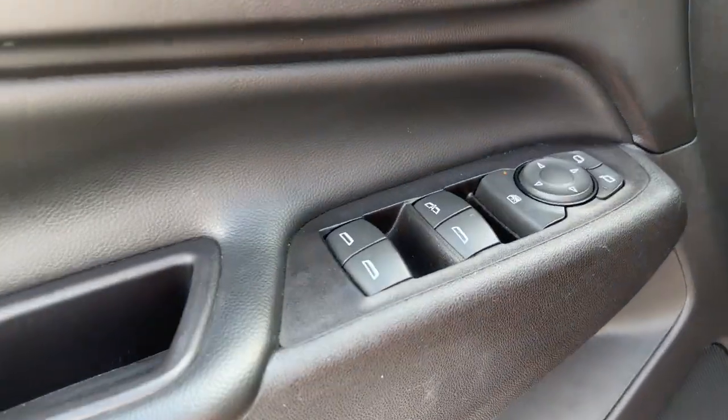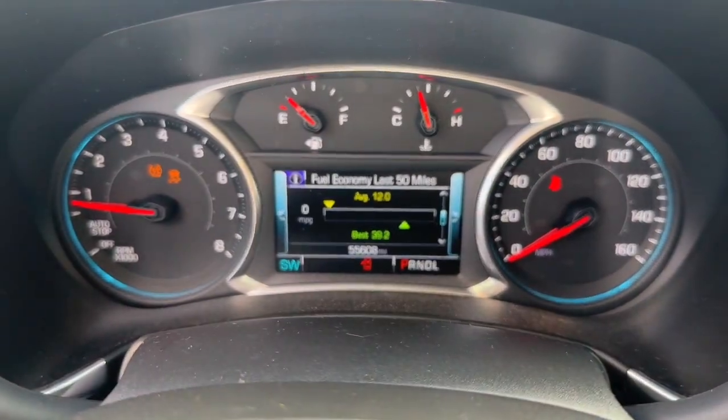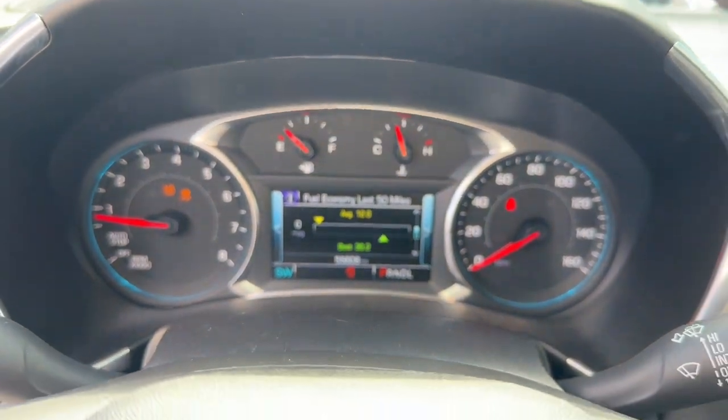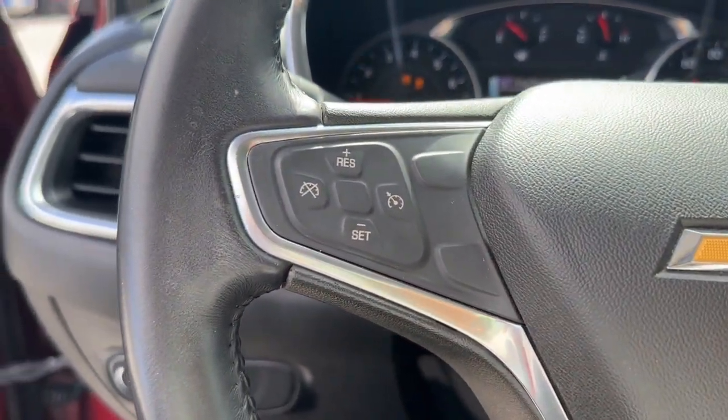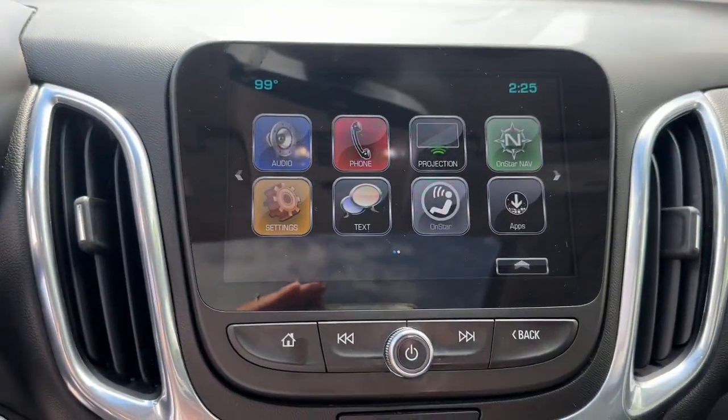These are just some of the great options this vehicle comes with: Apple CarPlay and/or Android Auto, Lane Departure Warning, Sun/Moonroof, Keyless Entry, Heated Driver Seat, Heated Mirrors, Backup Camera, Satellite Radio, Keyless Start, and Remote Engine Start.